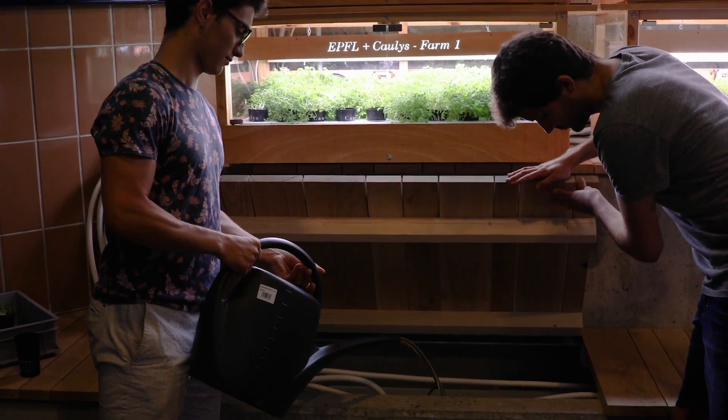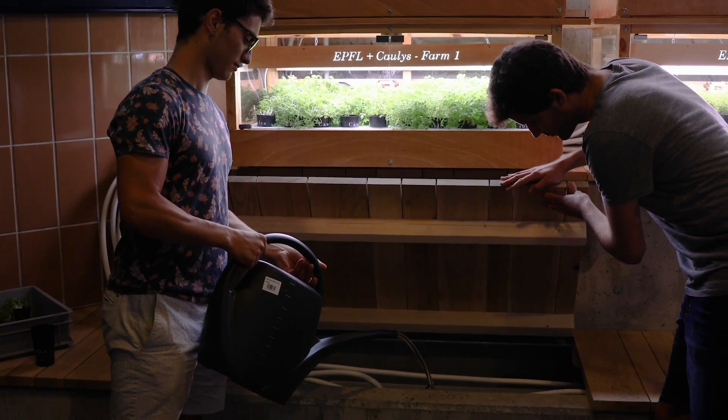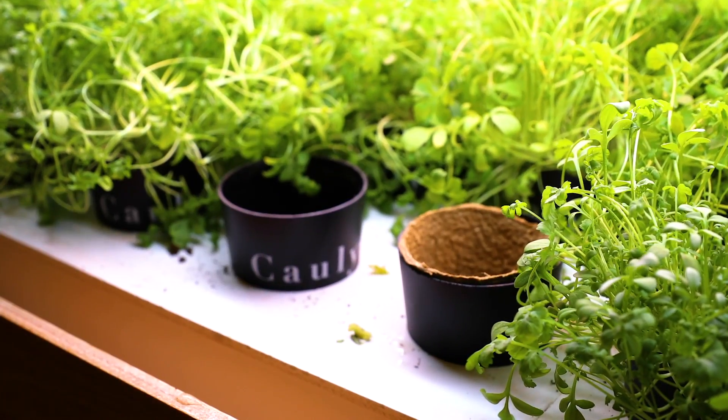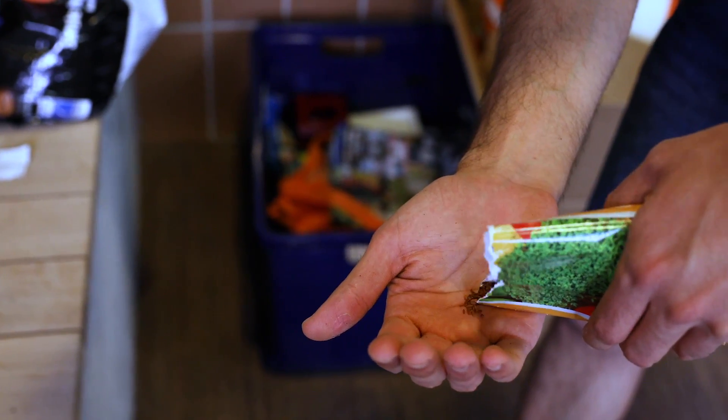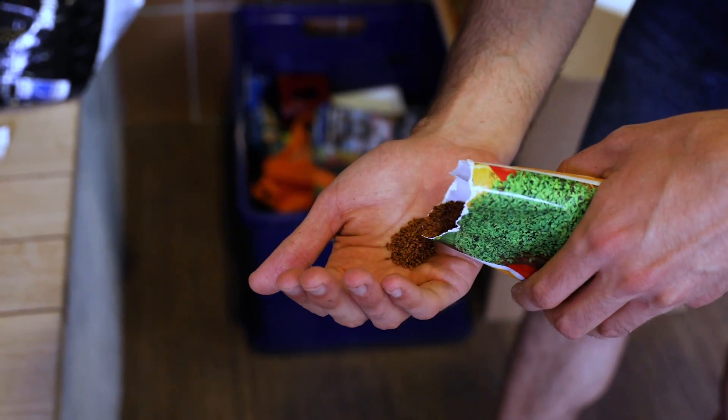When you receive a greenhouse, you have to fill in the water tank, insert Colis's recharges containing the soil and the seed to enable the plants to grow, plug in the greenhouse, and the greenhouse takes care of everything to grow plants perfectly. To give you an idea, you only need up to 20 minutes per week of maintenance to grow up to 200 plants.